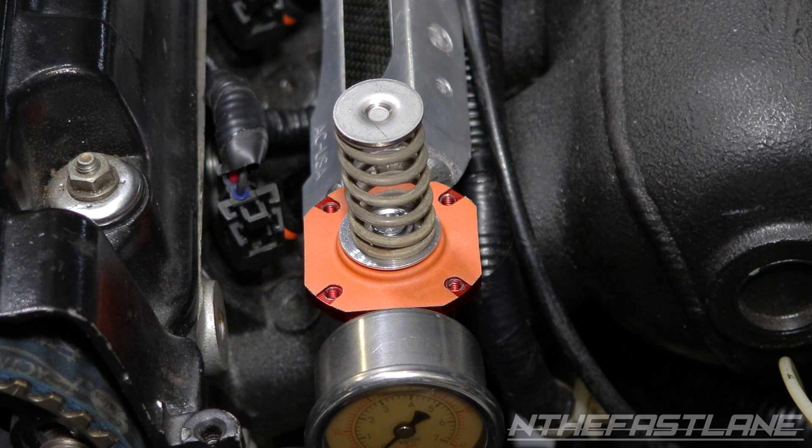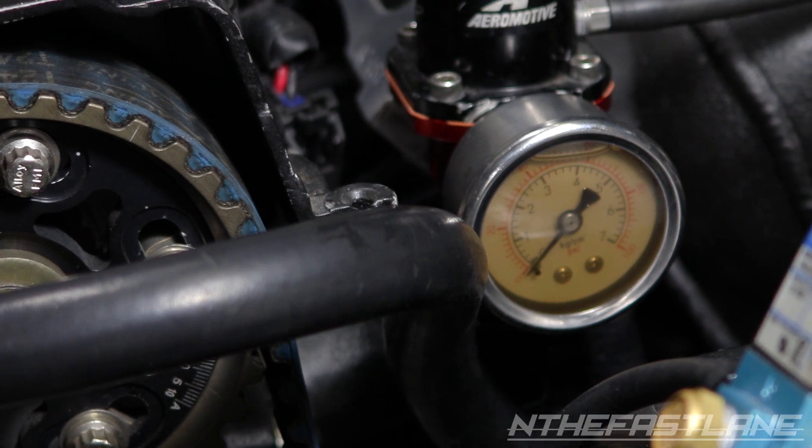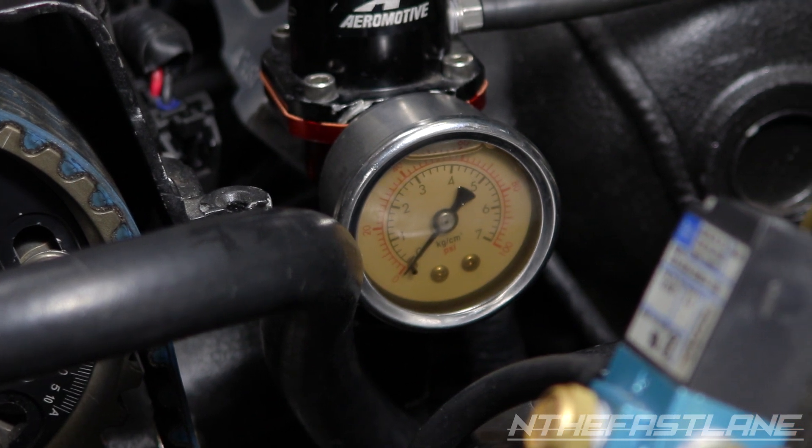If there's a tear in the diaphragm, this will prevent the regulating part of the diaphragm from sealing properly. This results in low fuel pressure which causes lean conditions. Replacing the diaphragm or the fuel pressure regulator can fix the lean condition.